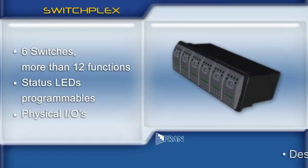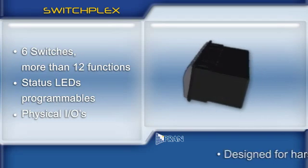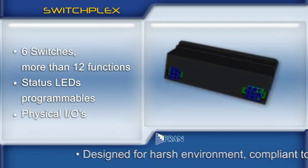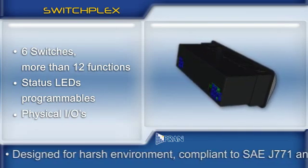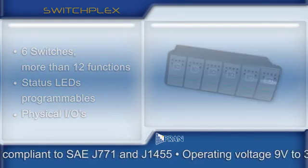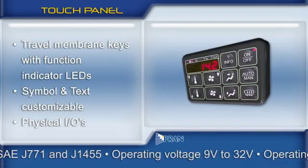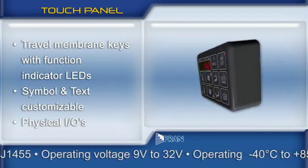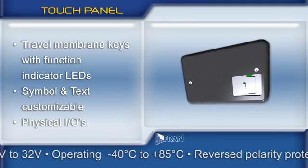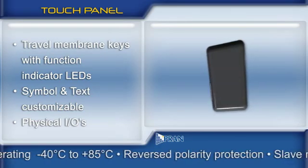Some examples of our best controllers. The SwitchPlex 4 module is a multiplex 6-key user interface unit that makes use of the communication network to reduce the complexity of hard wiring. The Touch Panel is an ultra-compact 10-key multiplex user interface with a 5-digit LED display, perfect for small spaces.